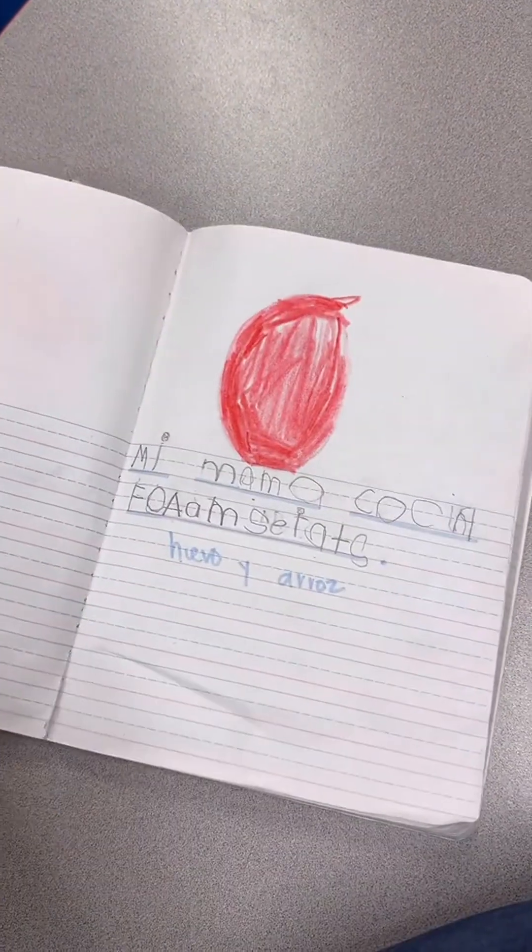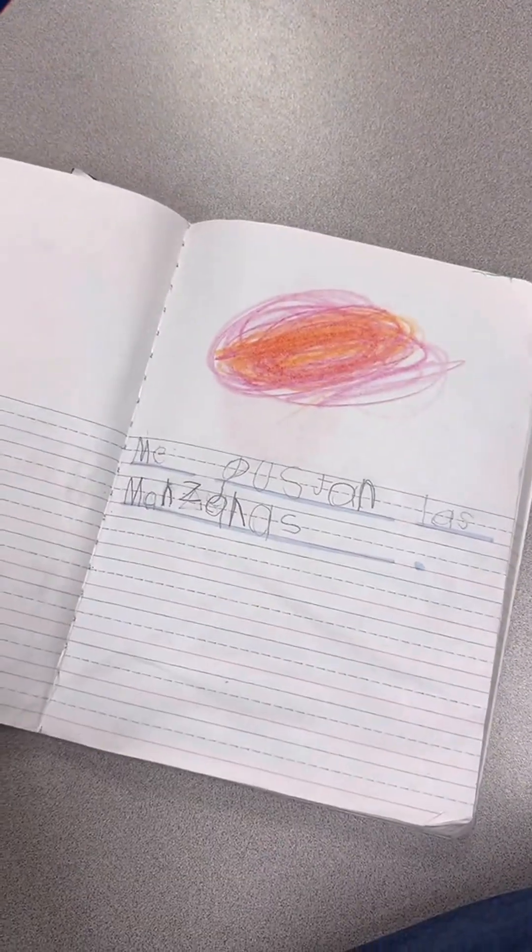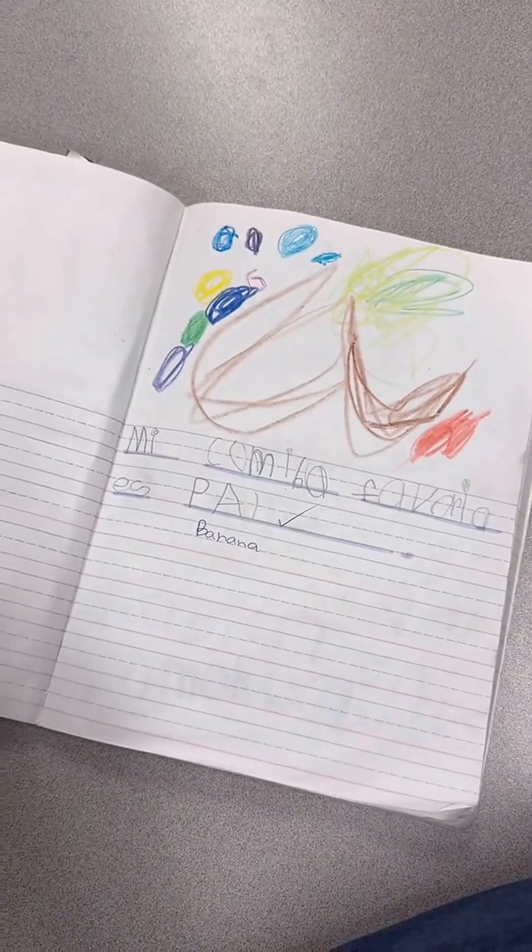For writing time, we wrote about everything in our journals — from the new fruit we were trying, food our mom cooks, our favorite food, and even sequencing from our favorite read aloud.